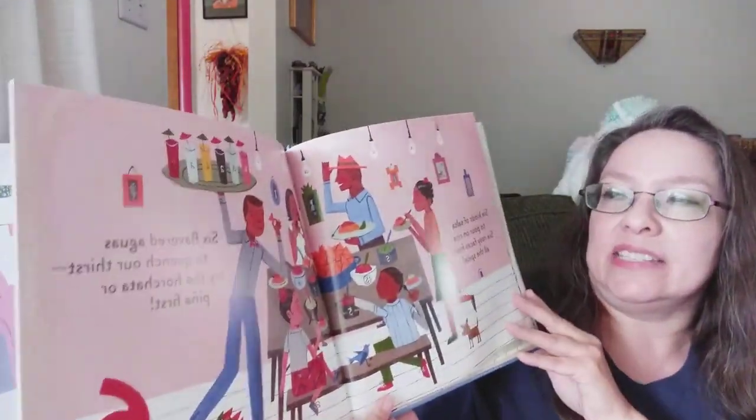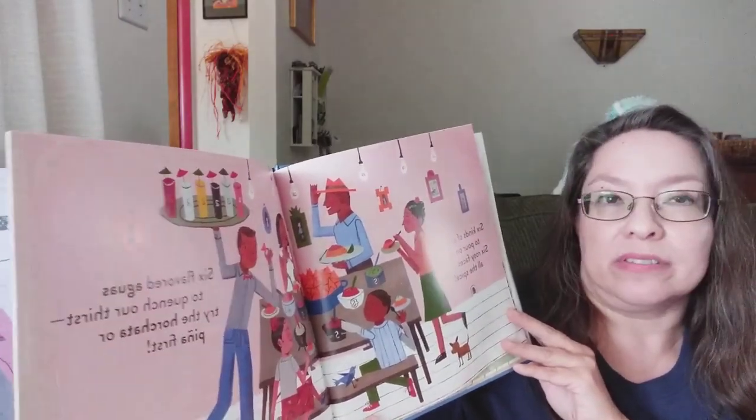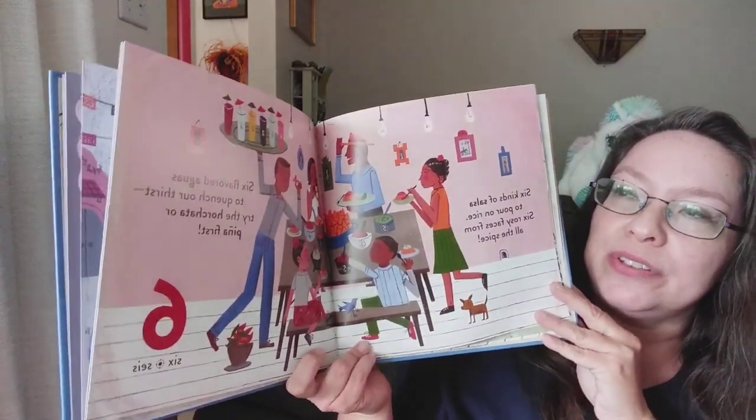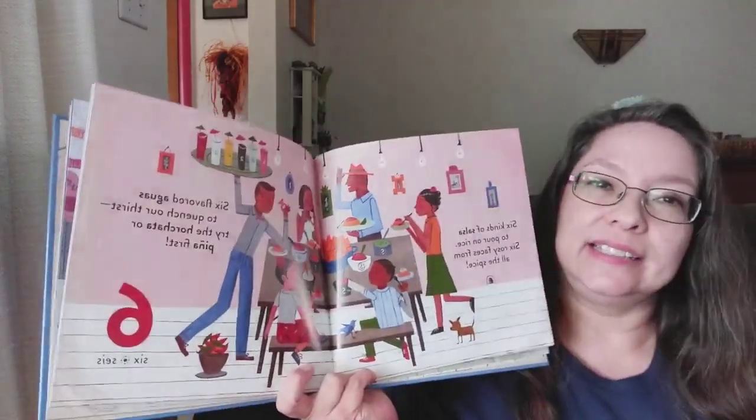Six kinds of salsa to pour on rice. Six rosy faces from all the spice. Six flavored aguas to quench our thirst. Try the horchata or piña first. Six. Seis.